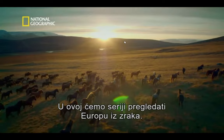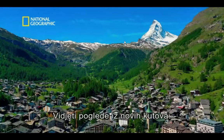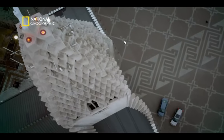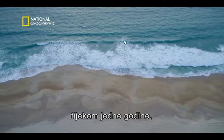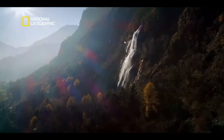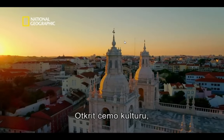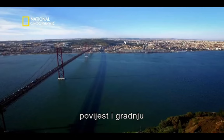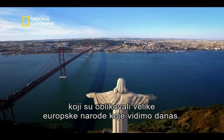In this series, we'll take an aerial tour across Europe, seeing its sights from a brand new perspective. Filmed from above, over the course of a single year, as the landscape transforms through the changing seasons, we will uncover the culture, history and engineering that built the great European nations we see today.